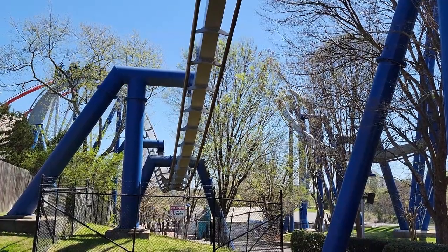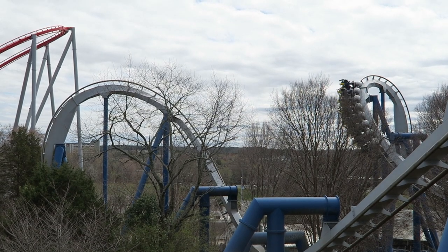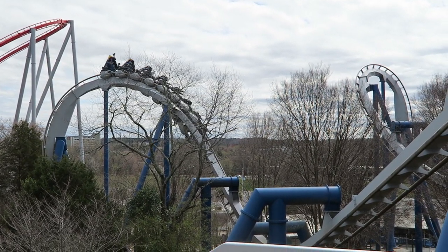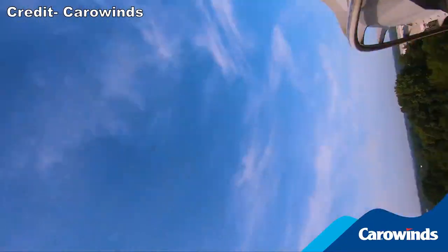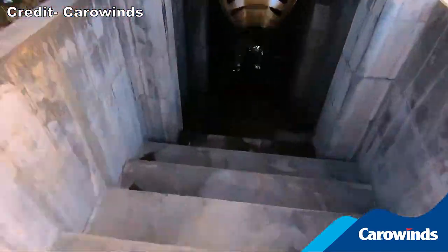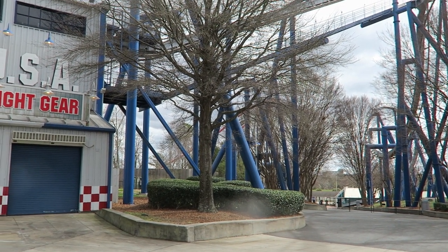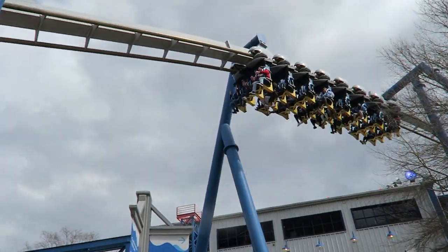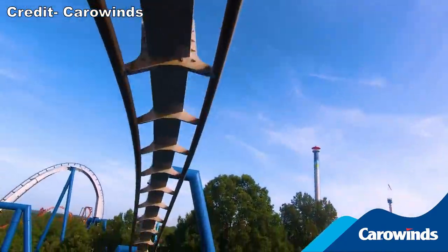Next is the batwing, and I really wish more inverts included this element. The back gets insane whip on the first inversion while the front gets an abrupt snap on the second inversion. Then everyone is subjected to leg-numbing positive Gs as you dive into the trench between inversions. I think Montu's batwing is a little more aggressive, but Afterburn's is great too. The train then navigates a camelback over the lift hill. While this element is devoid of airtime, you get an awesome leg chopper with the ride's lift motor.